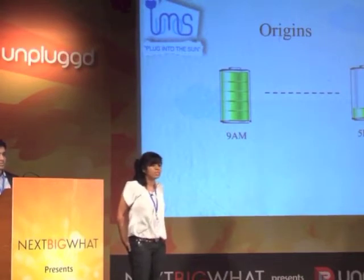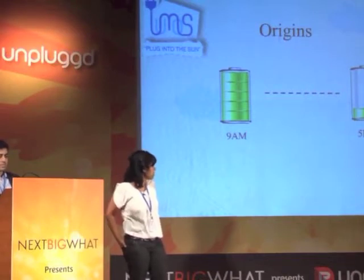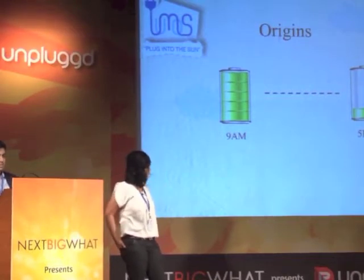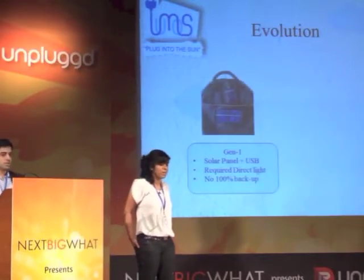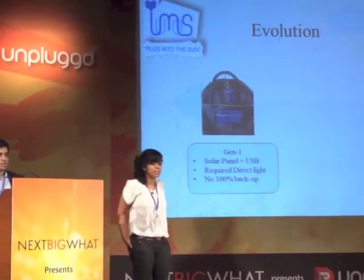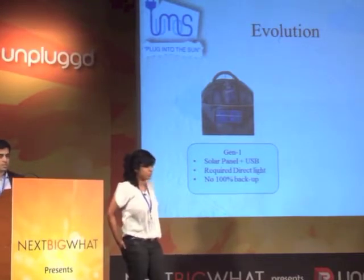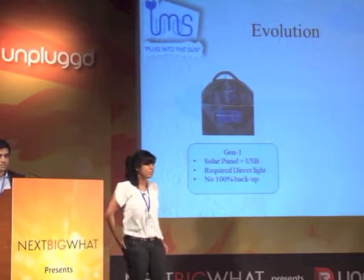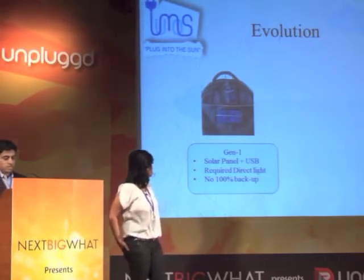But he realized the solar charger just became another device, and it eventually got added to the back of his closet. That's when we got together and built the first generation of our solar backpack. We integrated a solar panel into his backpack, which he used on a daily basis. This worked really well, especially in direct sunlight — it worked awesome. But the problem is that you don't spend your whole day in the sun, which is why this wasn't a perfect solution.